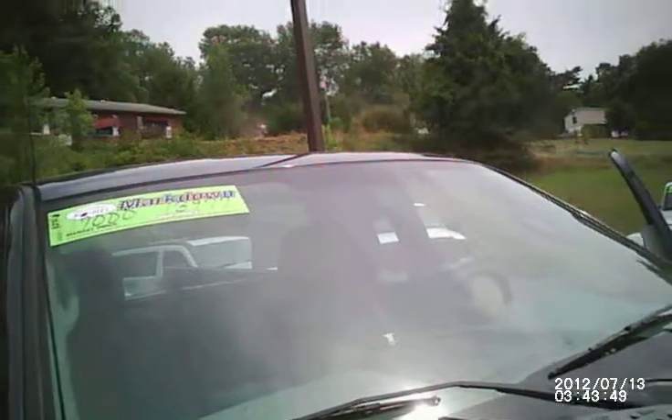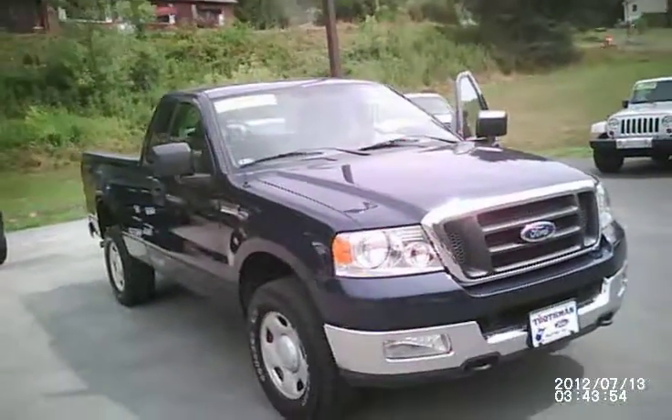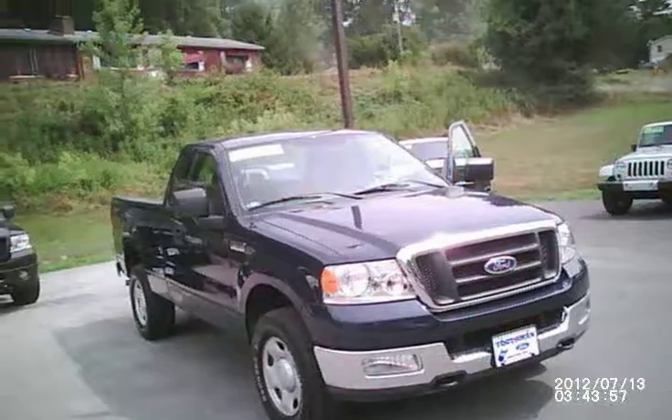This truck will not stay on our lot long, so give us a call soon at 304-265-3000 or shoot us an email at ToothmanFord.com. Again my name is Sean Bonnett, and we here at Toothman Ford hope to hear from you soon.